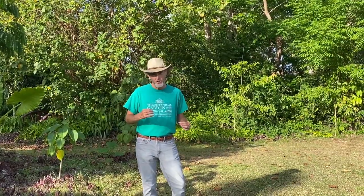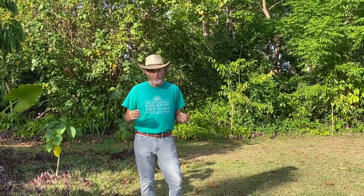Hi, I'm Dewey Hollister, the Executive Director of the St. George Village Botanical Garden, the Botanical Garden of the Virgin Islands. And today I want to talk to you about combining plants with other plants to help them grow better.